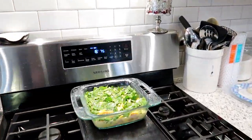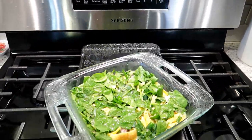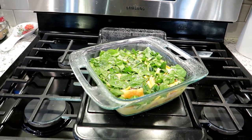I popped it in the fridge and the next morning around 8 o'clock I set the oven to 375 and baked the casserole.